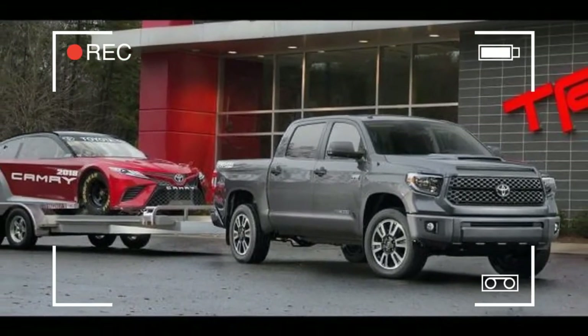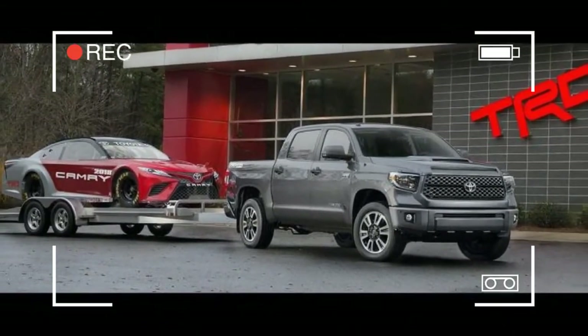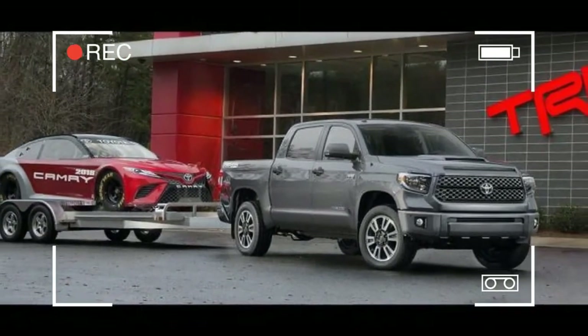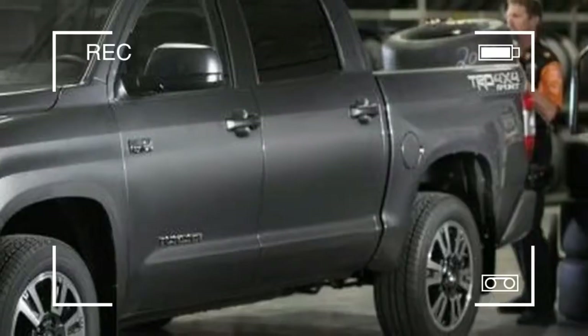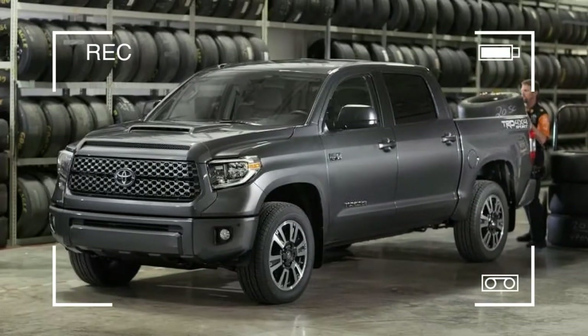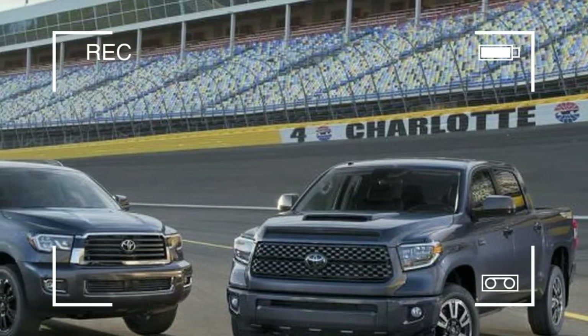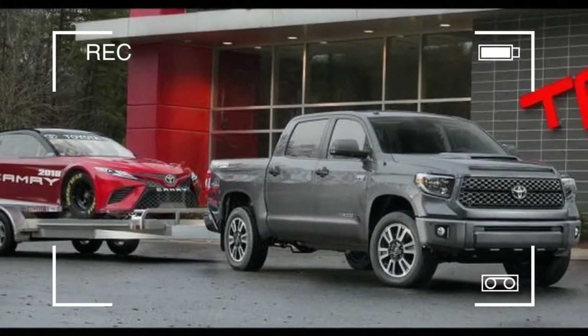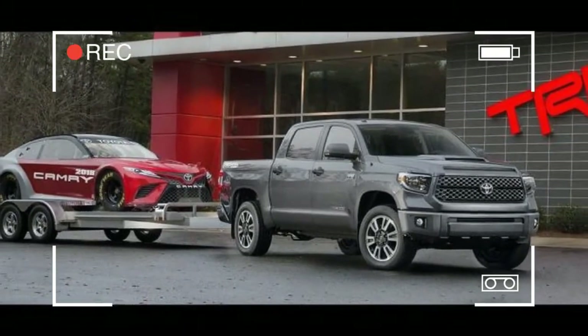For 2018, the Tundra also gets a new trim level called TRD Sport. Available on four and two-wheel drive models, the added equipment includes 20-inch wheels, LED headlights, and various TRD badges. Plus, the suspension is fortified to handle off-road rigors with specially tuned Bilstein shocks and beefier front and rear anti-sway bars.